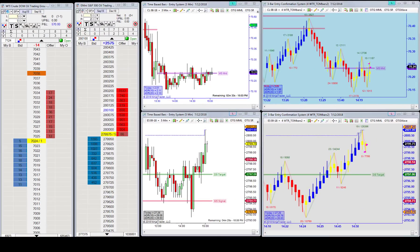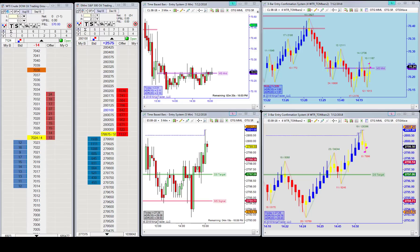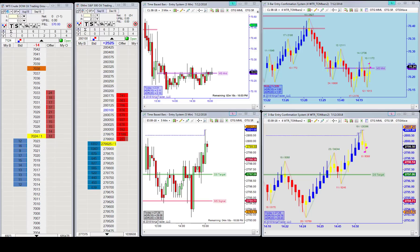Good afternoon everyone, Jason here. Today is July 12th and this is your aftermarket update. We had another good day here at the oil trading group — the market has been moving well for us and we've been able to hit some fairly significant targets over the course of the last couple of days.